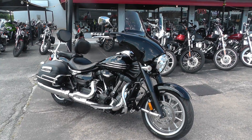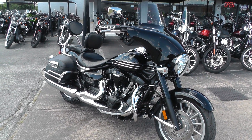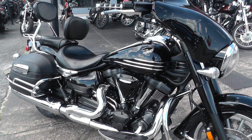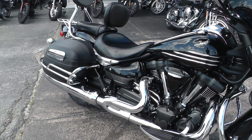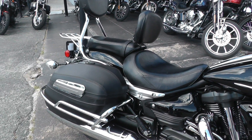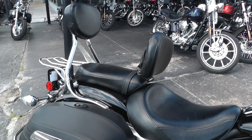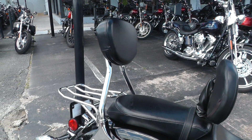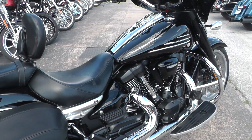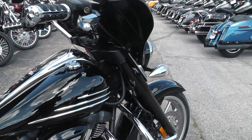All blacked out, 1854cc air-cooled V-twin with a 5-speed, a 2-into-1 exhaust, lockable hard leather-covered bags. This one's got a rider backrest, detachable passenger backrest, and it's got a detachable fairing up front.